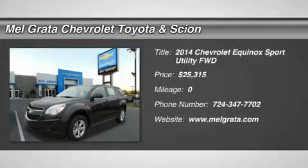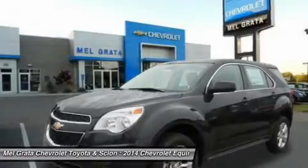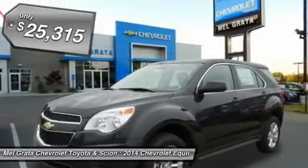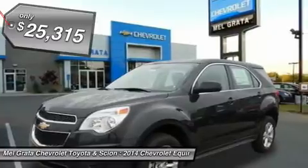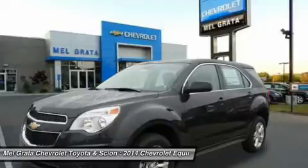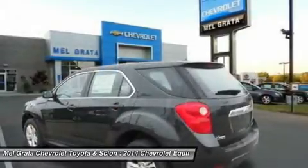The 2014 Equinox is Chevrolet's torchbearer in the sizzling compact crossover segment. The Equinox stretches the boundaries of the term compact, as it is noticeably larger than its rivals. Its size difference affords more room for passengers in the second row seat and a larger presence on the road.